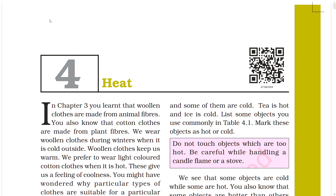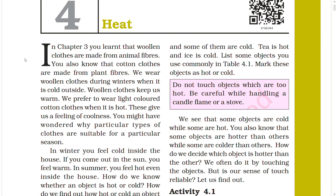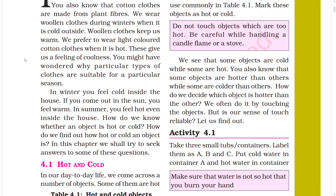In Chapter 3, you learned that woolen clothes are made from animal fibers and cotton clothes are made from plant fibers. We wear woolen clothes during winters when it is cold outside, as woolen clothes keep us warm. We prefer to wear light colored cotton clothes when it is hot, as this gives us a feeling of coolness.